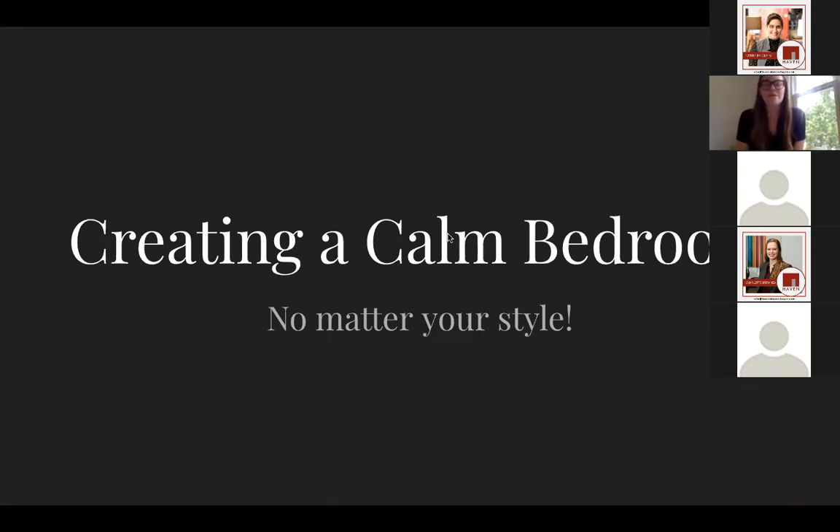We are going to be sharing a recording of this session on our YouTube channel later today. So if you want to come back and reference it or share it with other people, please check that out. And if you registered through Eventbrite, you will also get a copy of all of the slides from today. So be on the lookout for that as well.